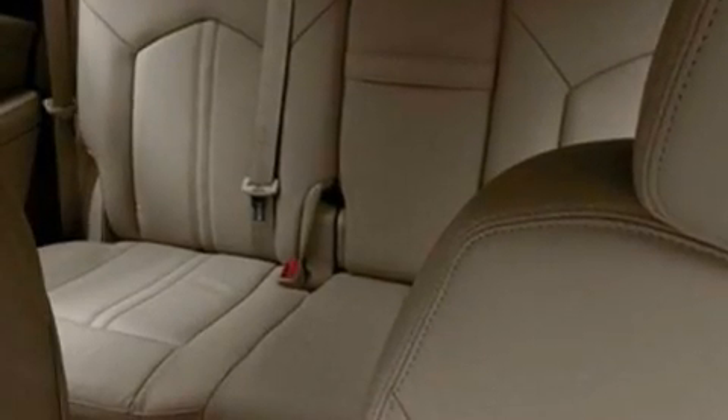An illuminated driver's side vanity mirror, a low-tire pressure indicator, a sunroof, and an anti-theft protection system.